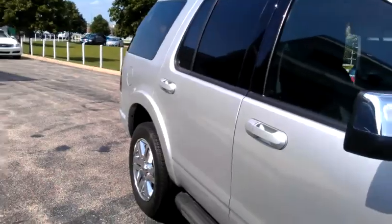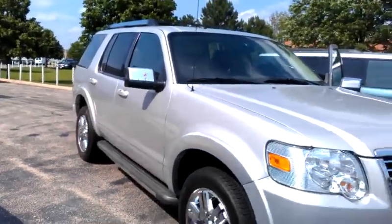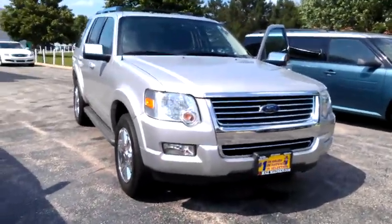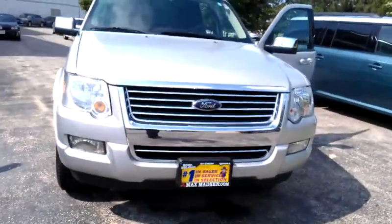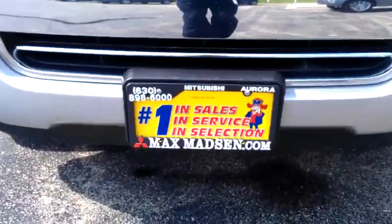So there you have it, Kelly. Any questions, please feel free to give me a call back. Once again, my name is George over at Max Madsen Mitsubishi in Aurora and Naperville. 630-898-6000. Hope to hear from you soon. Thanks.